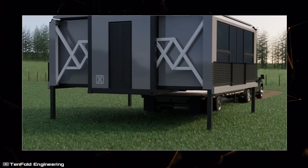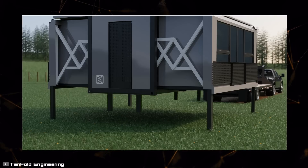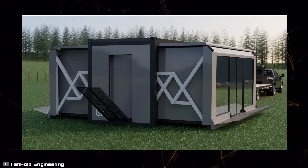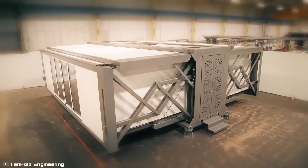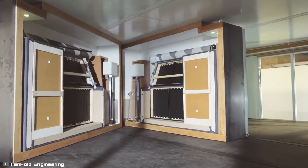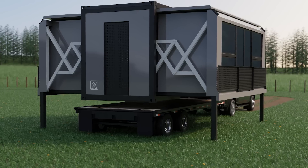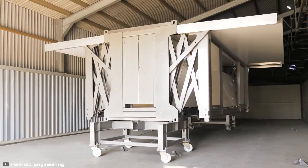Upon arrival, the side walls extend and hydraulic supports emerge from the bottom, allowing the module to be lifted while the truck drives away. The platform then lowers to a comfortable level and self-levels, after which a porch, balcony, and railings unfold. The office connects to solar panels, powering kitchen appliances, beds, a washing machine, toilets, air conditioning, and heating. When unfolded, it measures 20 by 20 feet with a height of 9.5 feet; when folded, it's the size of a shipping container.